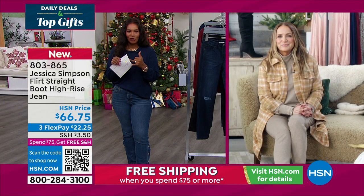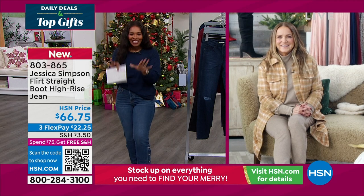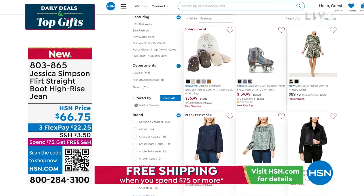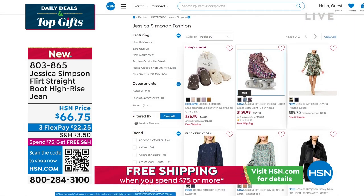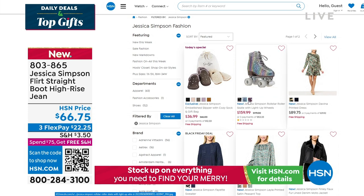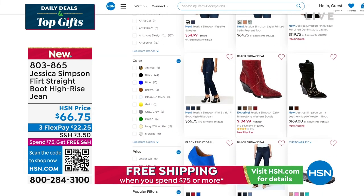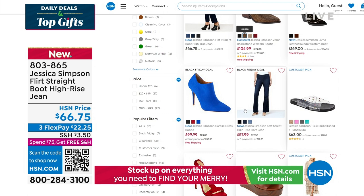Speaking of really cute boots, we've got some coming up next hour. Go to hsn.com, type in Jessica Simpson, and you're going to see everything we've got including moto boots, combat boots, and roller skates — seriously! They are so cute. And there's even an embellished cowboy boot. We've got it all. Check hsn.com, and we'll have a full hour coming up next hour.